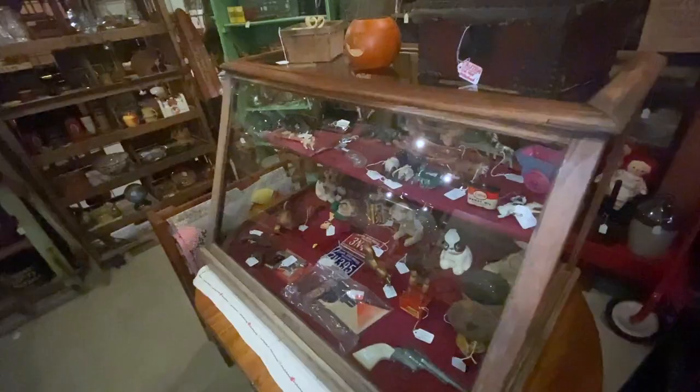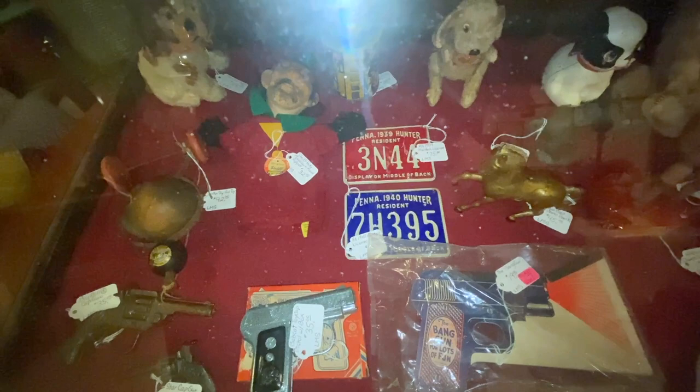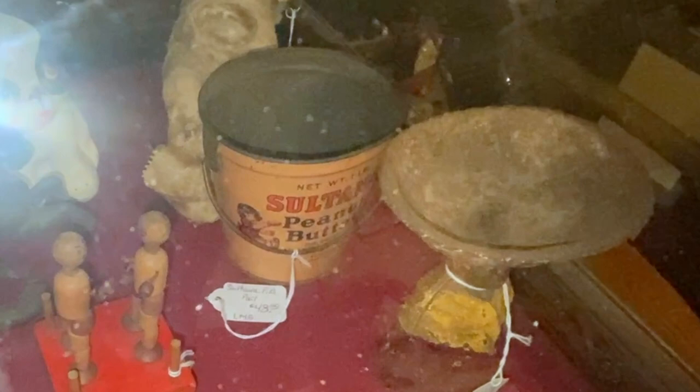This little showcase has some fun things including hunter's licenses from Pennsylvania — displayed on the middle of back. You had to be registered with the state to go hunting, and there were your little license plates. Most of those were thrown away so they're hard to find. There's a Sultana peanut butter tin — one you see a little more often — but any peanut butter tin is going to be worth $40 or $50 just right out the door, and that one is $48.